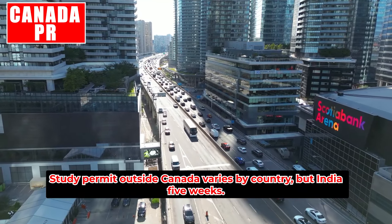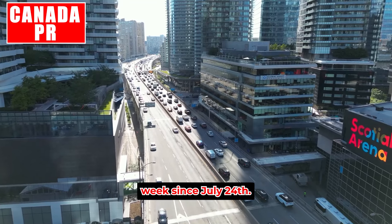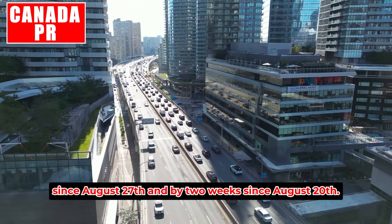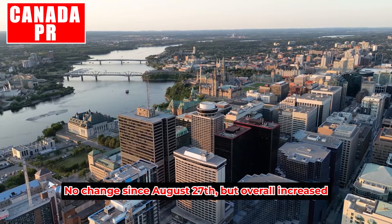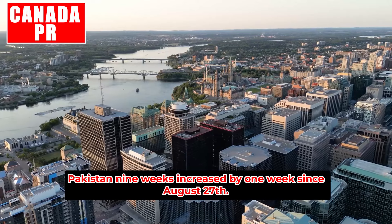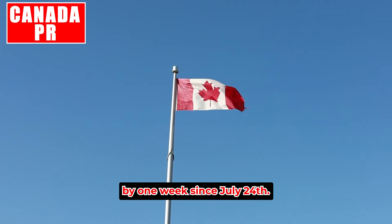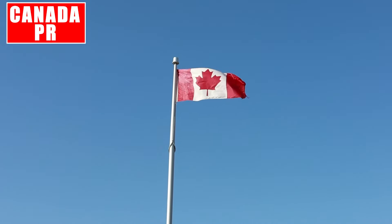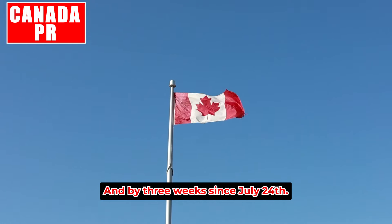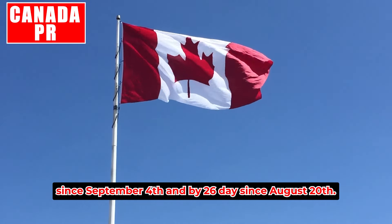Study permit outside Canada varies by country: India — five weeks, no change since August 27th but overall increased by one week since July 24th. Nigeria — eight weeks, increased by one week since August 27th and two weeks since August 20th. United States — 12 weeks, no change since August 27th but increased by three weeks since July 24th. Pakistan — nine weeks, increased by one week since August 27th. Philippines — seven weeks, no change since August 27th. Study permits inside Canada: 13 weeks — increased by one week since September 4th and three weeks since July 24th. Study permit extension: 96 days — increased by seven days since September 4th and 26 days since August 20th.